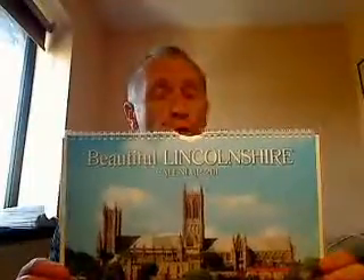Oh hi there, in this video I'd like to show you the brand new beautiful Lincolnshire calendar for 2015.